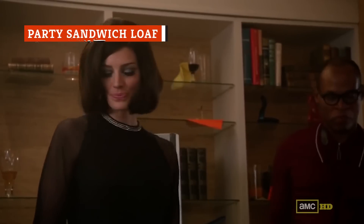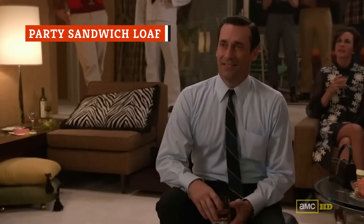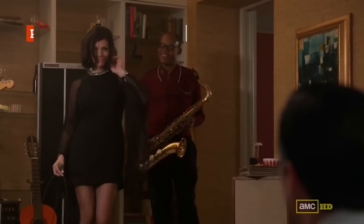Lots of folks aspire to be the hostess with the mostest, but does all the mostest need to go in one dish? Meet the party sandwich loaf — a heaping mound of all good things gone wrong.